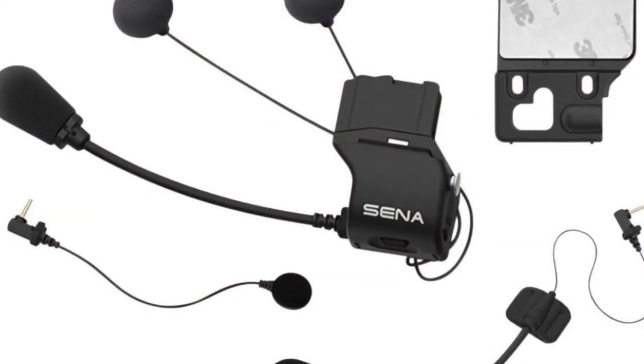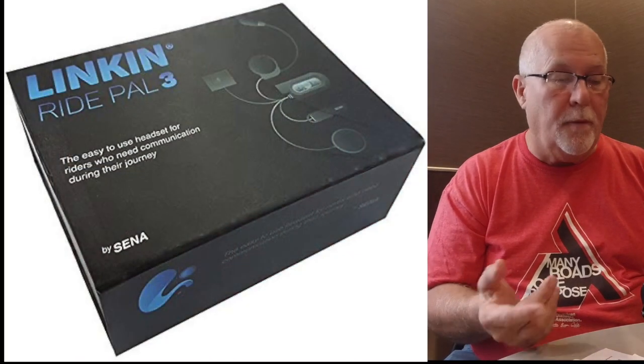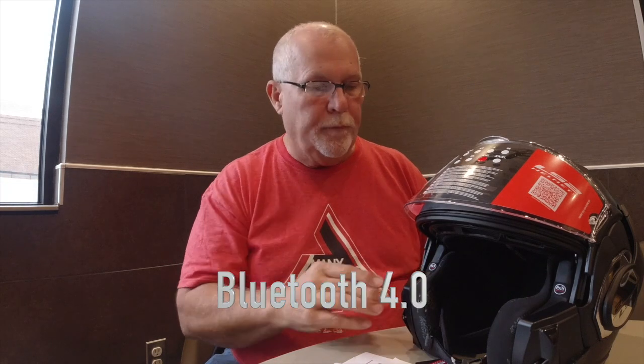I am going to have to get the Sena kit to put my Bluetooth headset on here, which is actually 80 bucks. So I'm going to have to order that and see how well I put it on, and I'll also do a video on it. Even though it's ready for the Link Ride Pal from Sena, it's not as robust a Bluetooth headset and you don't get 4.0 with that.